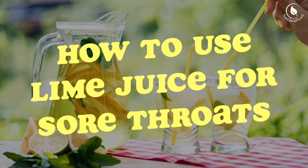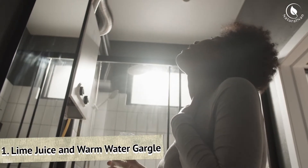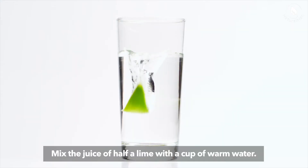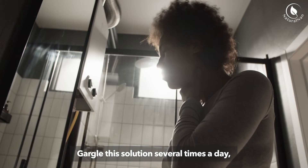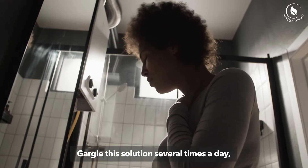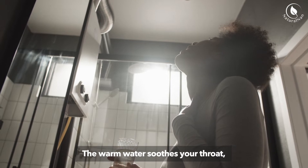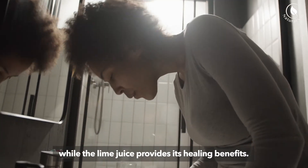How to use lime juice for sore throats. 1. Lime juice and warm water gargle: Mix the juice of half a lime with a cup of warm water. Gargle this solution several times a day, making sure not to swallow it. The warm water soothes your throat, while the lime juice provides its healing benefits.